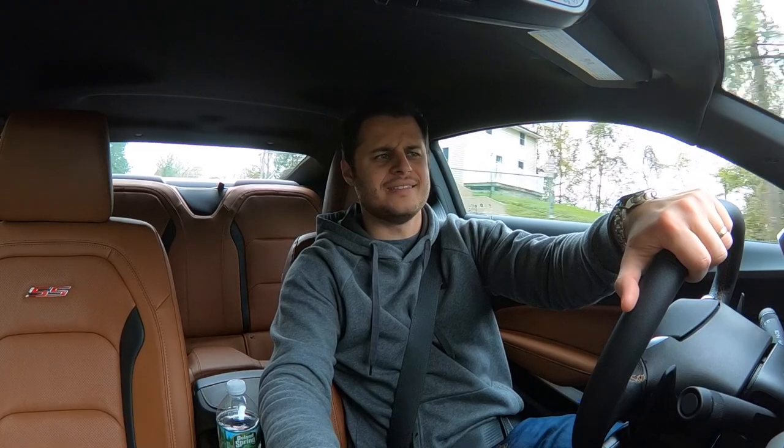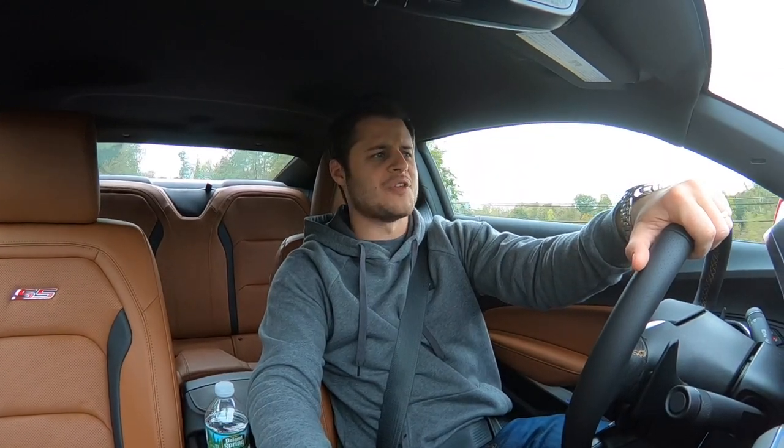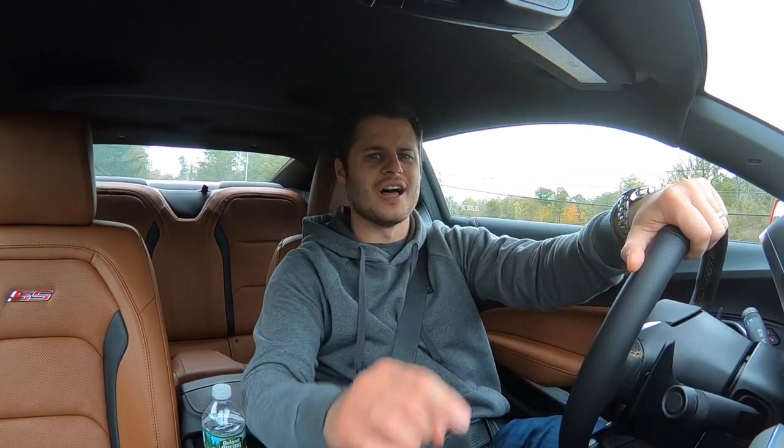Hey everyone, I'm Rob and welcome to The Test Drive. Today I'm driving the 2019 Chevy Camaro SS and I'm going to tell you everything that you need to know about this modern American muscle car.